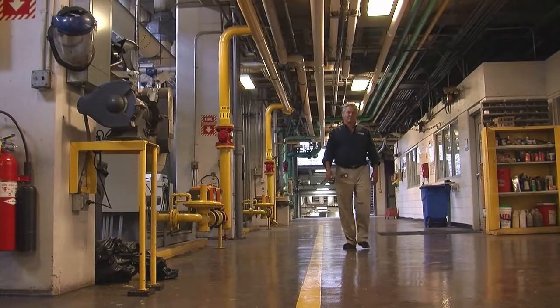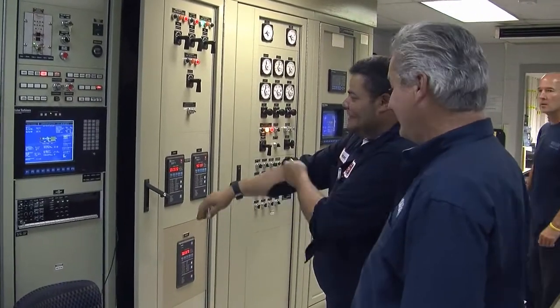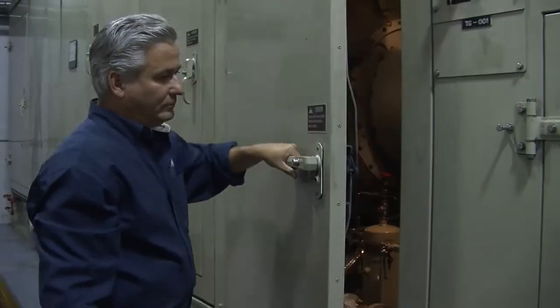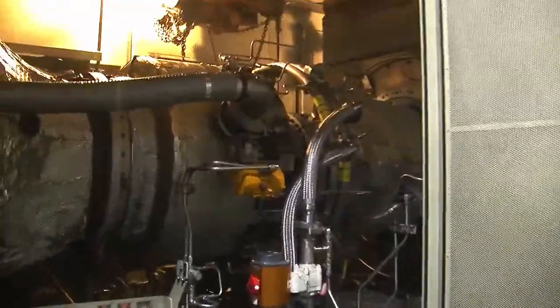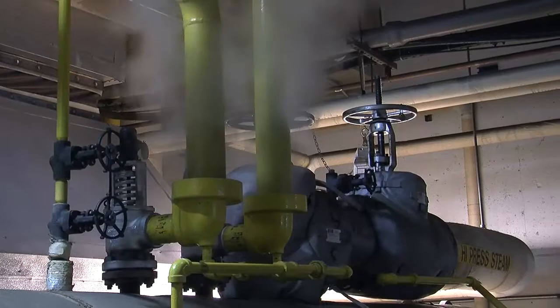At this Energy Center, we produce the electric, heating, and cooling for the entire university. To produce the electric, we utilize a natural gas-fired gas turbine generator, the Solar Turbine Taurus 60S model engine. We capture the waste heat out of the gas turbine engine, which is an aircraft derivative jet engine. We capture the exhaust into a heat recovery boiler, and we make steam for heating and cooling off of a byproduct of the gas turbine generator.